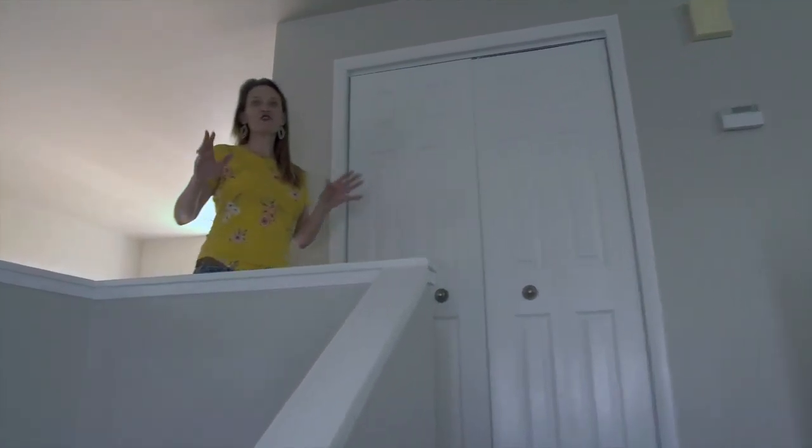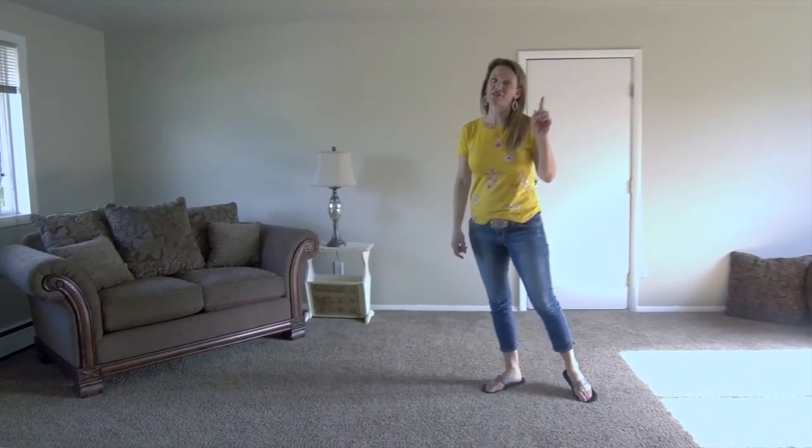Open floor plan as you walk into this home. It has a massive family room, which is of course attached to the dining room and then the brand new kitchen. So let's go look at that.